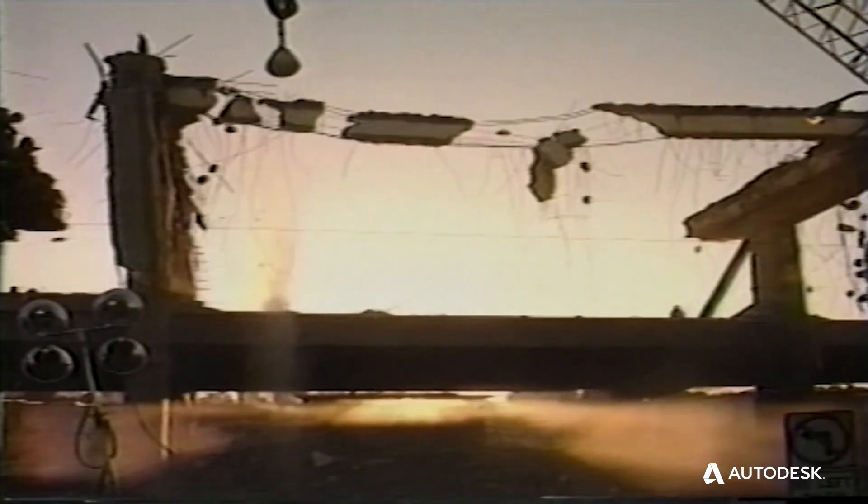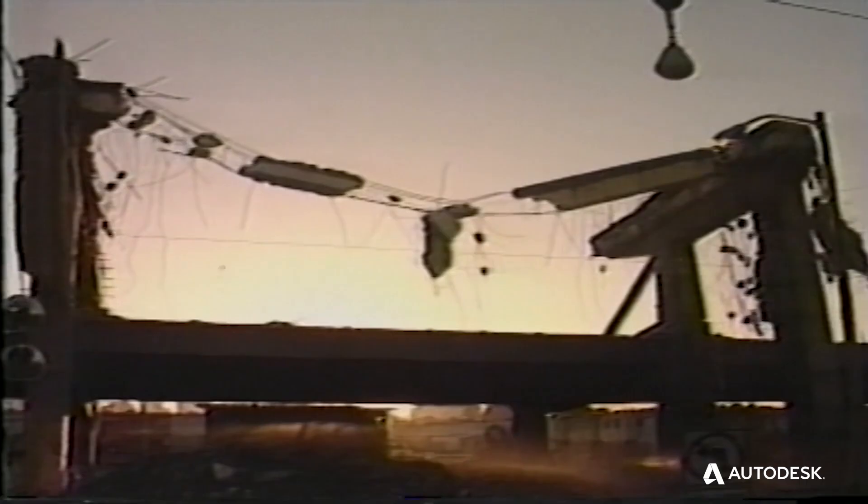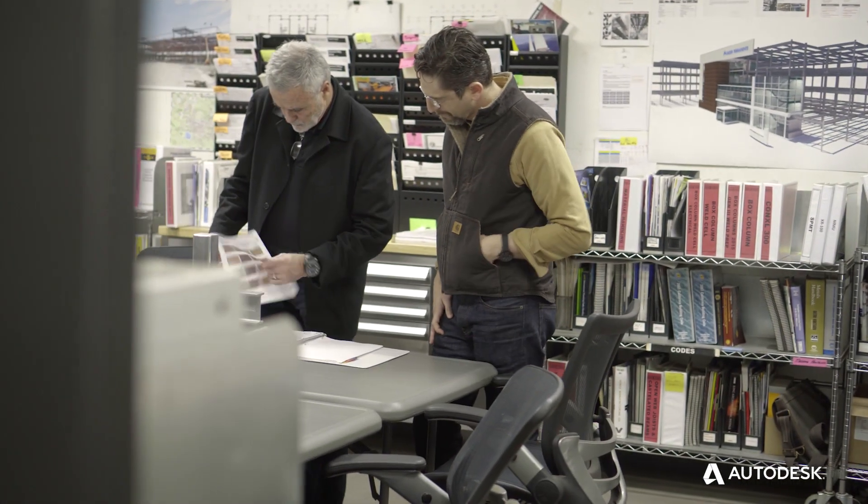Post-earthquake in '89, we did a lot of the demolition cleanup and rescue. We took down that whole partially damaged, near-collapse freeway in San Francisco along the waterfront. Everything I thought I knew about structures was changed seeing how they failed — the partial failure, the near failure — and it gave me a different context.